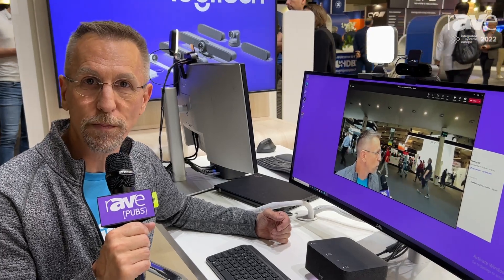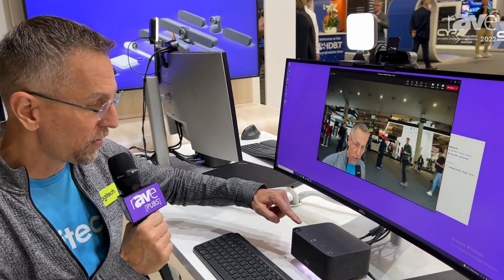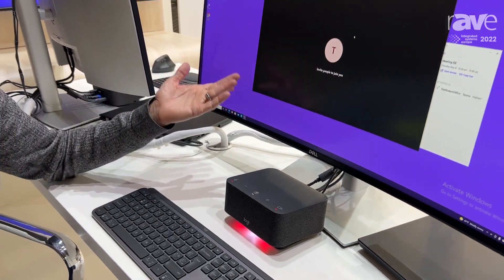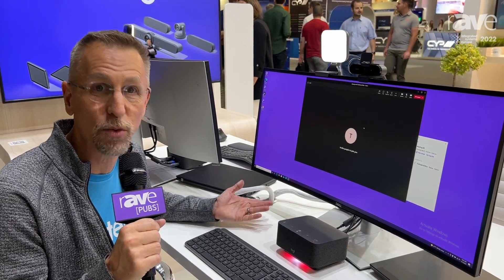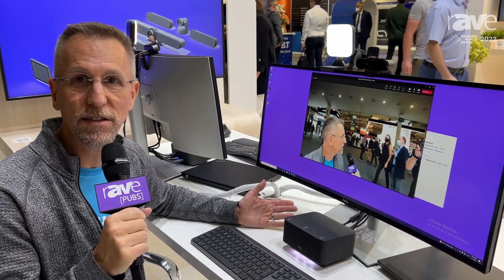The system takes care of that for you. And once you're in the meeting, you've got dedicated buttons to mute your microphone — that's normal, everybody knows that — but also to mute your webcam. No one can watch me sneeze or finish eating my salad at lunchtime, because that's what we all have to do.